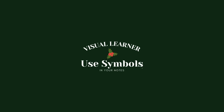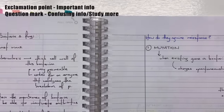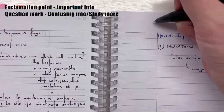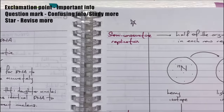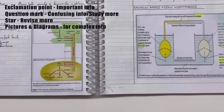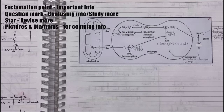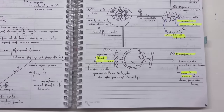Also, use symbols. Exclamation points for important information, question marks for information that's confusing or that you need to study further, stars for information you want to revise more on, then draw or print out pictures for complex concepts or processes. You can really see how my biology textbook is made for visual learners.